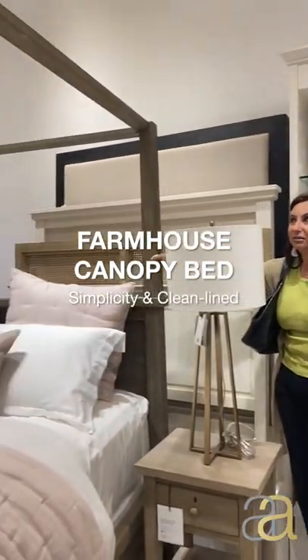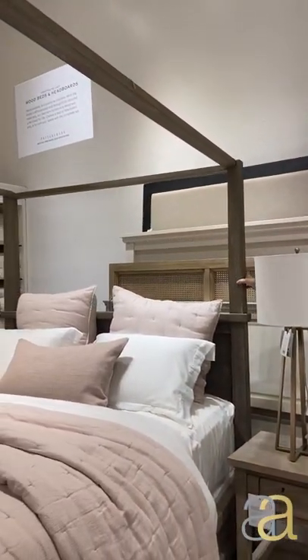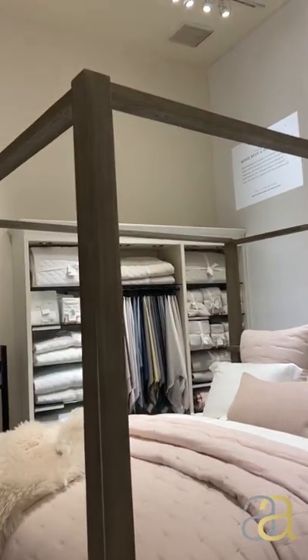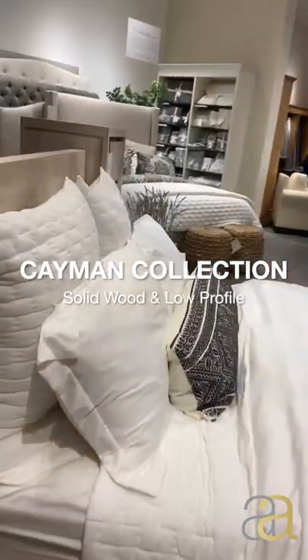I use this one, yeah — the canopy bed. This is a farmhouse style; this is the most popular selling bed collection here. The full poster — I mean, it's been 15 years since I used this one, and now it's in fashion again. And I see this one which seems to be very affordable.